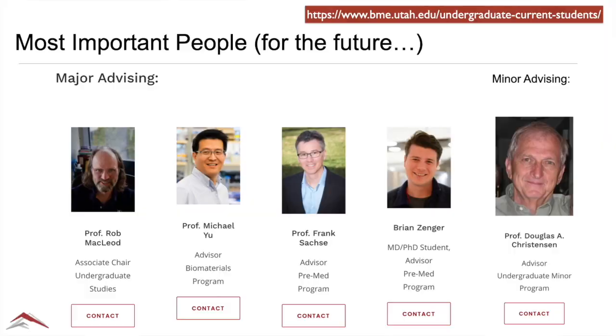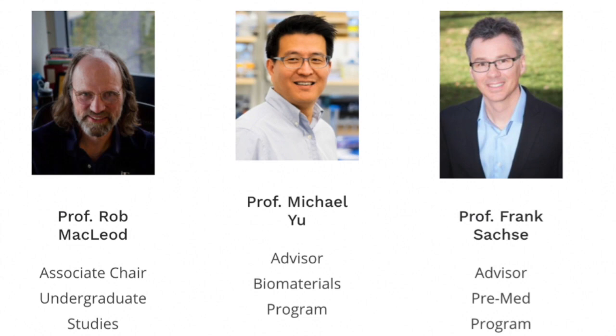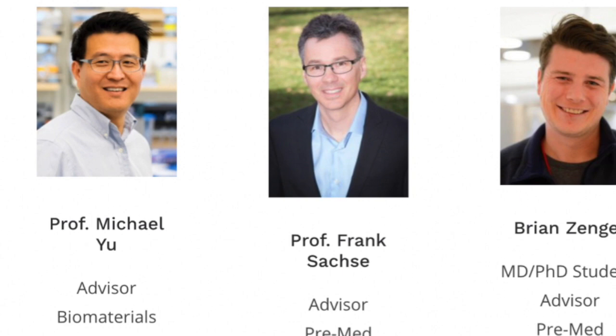Once you get into the major itself and become fully accepted as a major in biomedical engineering, there's another set of people you'll want to interact with — advisors who focus on students in the major. Dr. Frank Sachse is our pre-medical advisor. We have a lot of students who come through biomedical engineering with the goal of medicine or medically related careers, and Dr. Sachse is very good at helping you with those particular questions.